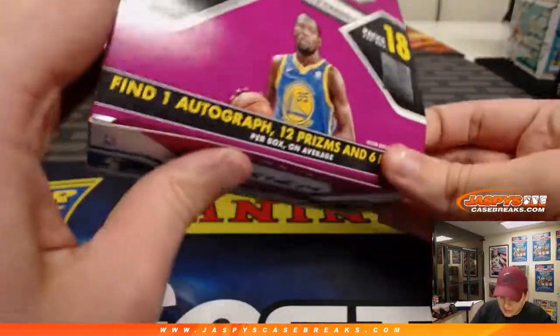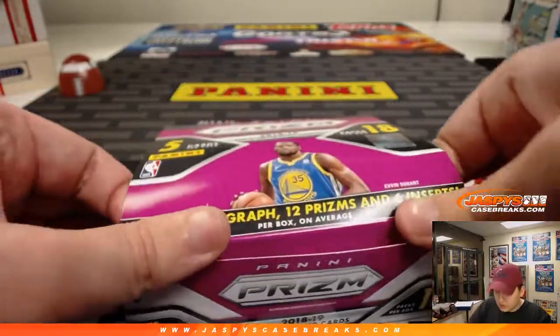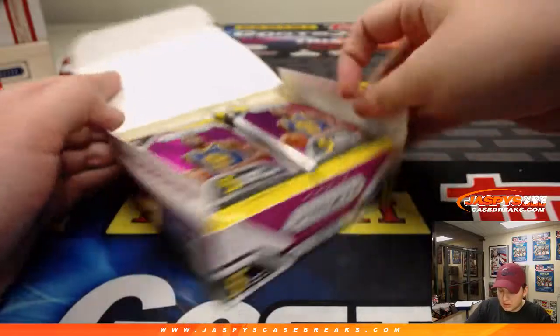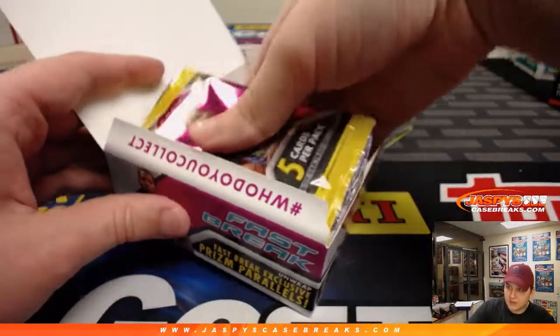Some nice stuff. This is the first box I've opened of the Fast Break. I don't think Joe's opened any either. We've opened the Retail, the Rack Pack, and the Hobby — no Fast Break, though.